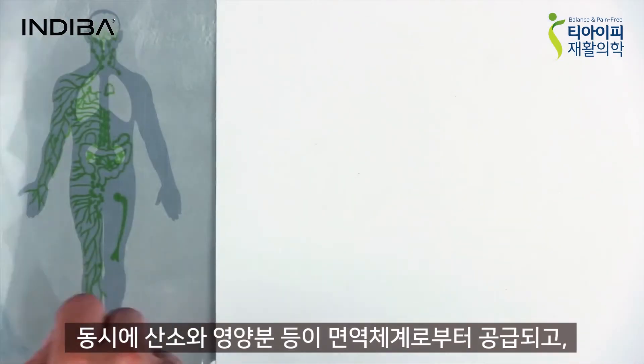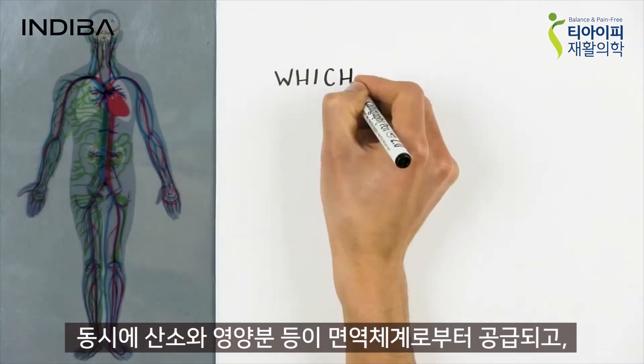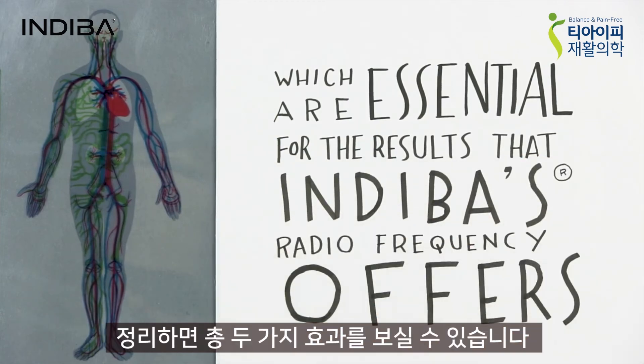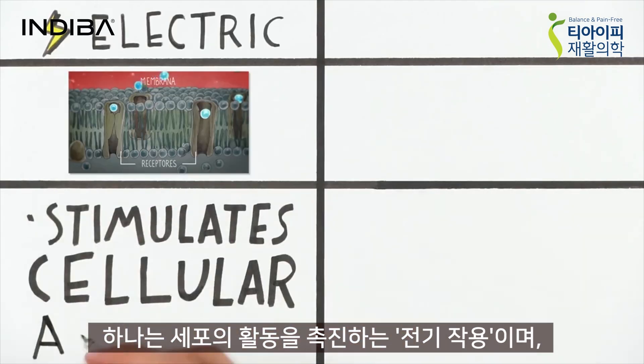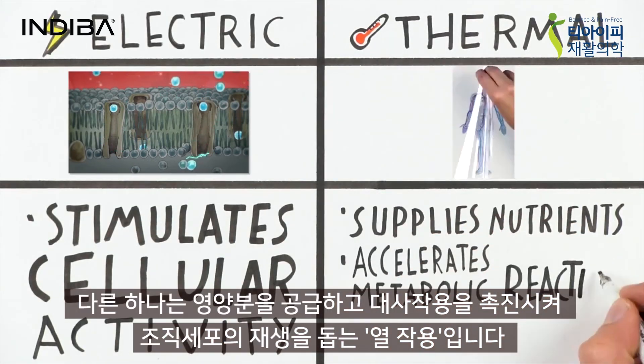With this, oxygen, more nutrients and other elements arrive from the immune system, which are essential for the results that Diva's radiofrequency offers. Therefore, we have a double effect: the electric current that stimulates cellular activity, and the thermal effect that supplies nutrients and accelerates energy.